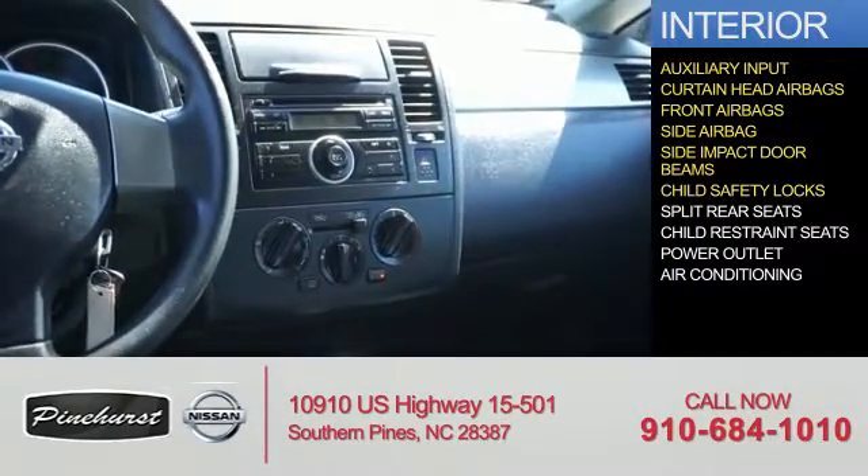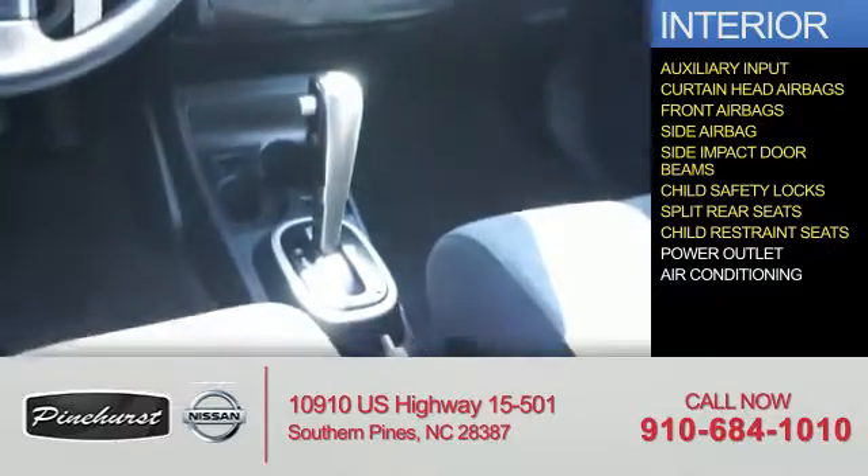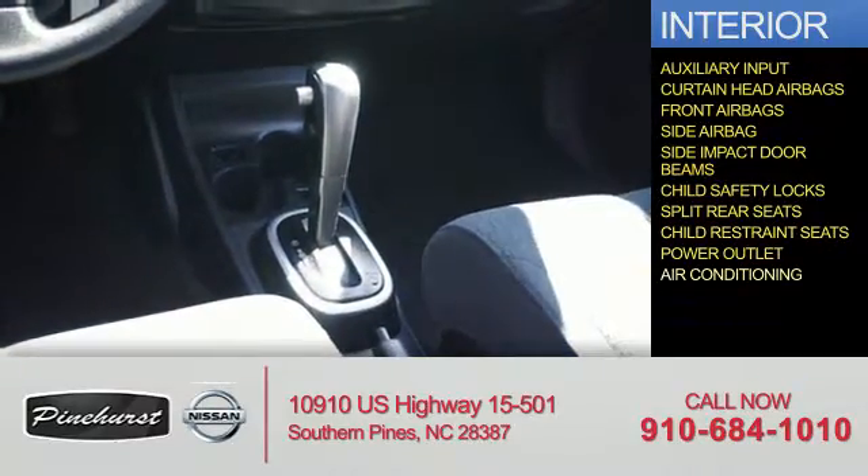Additional interior features include child safety locks, split rear seats, child restraint seats, power outlets, and air conditioning.